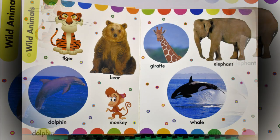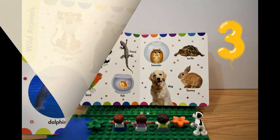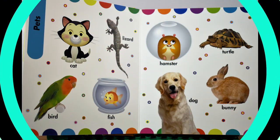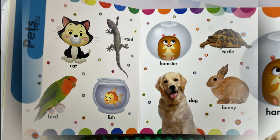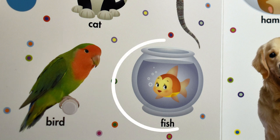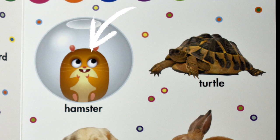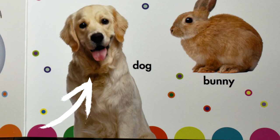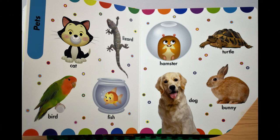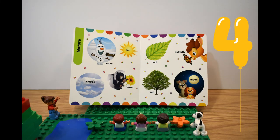Third page. A cat. A lizard. A bird. A fish. A hamster. A shark. A turtle. A dog. A bunny.